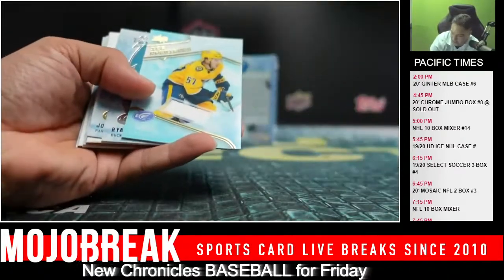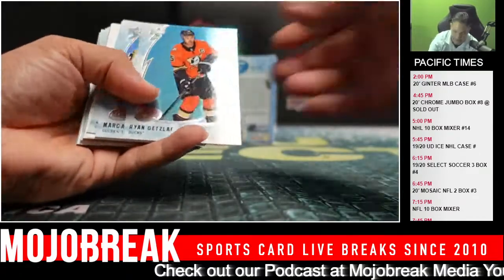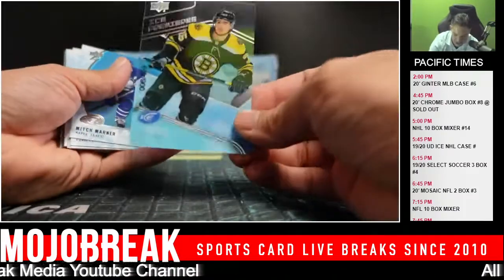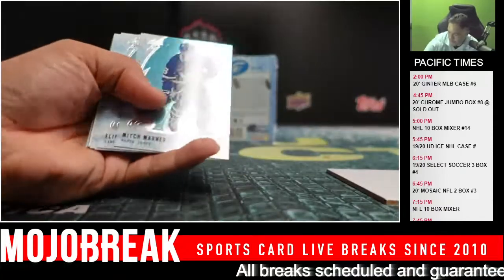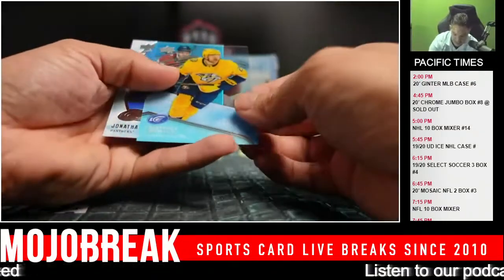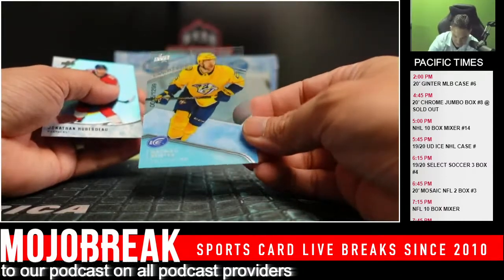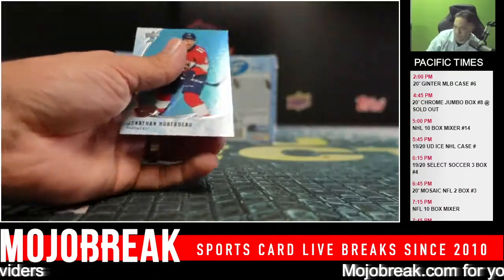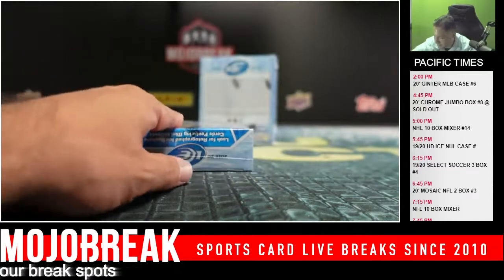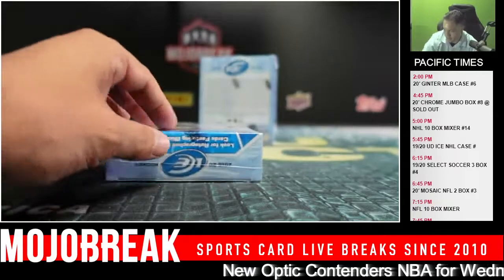Marc-Andre Fleury. And Dante Fabbro, going out to the Predators. Huberdeau. Connor Clifton, 499, Bruins. Anze Kopitar. And Matthew Olivier, $12.99. It's 18-19 — you're correct. I'm not Heiskinen.